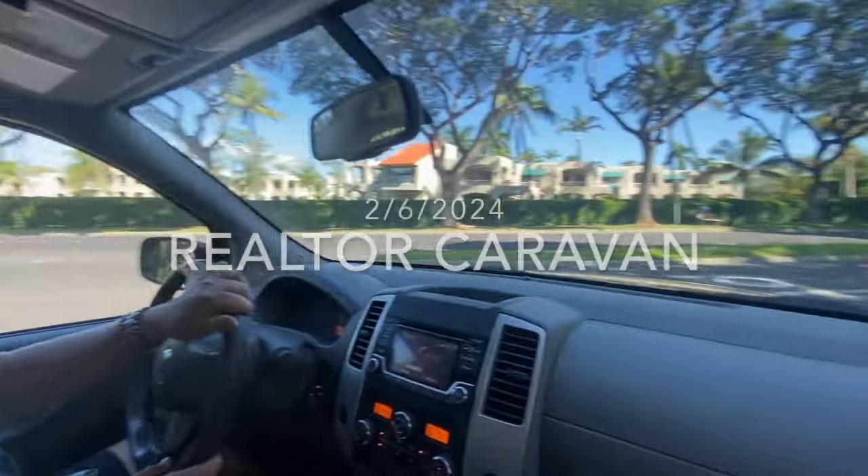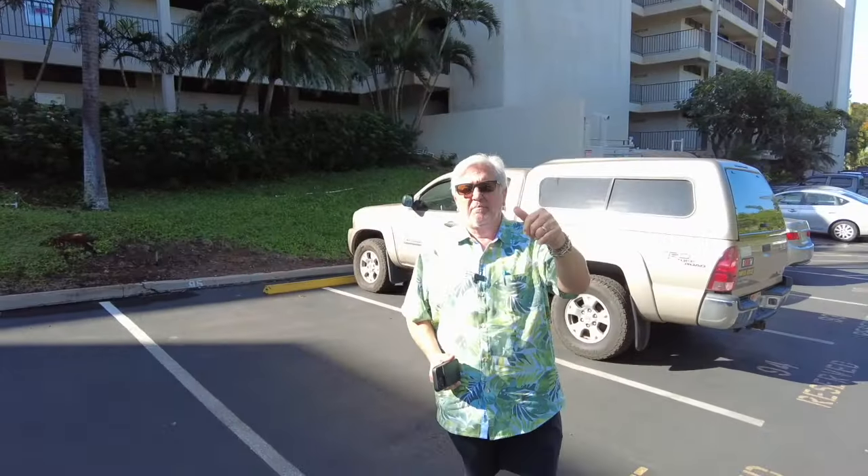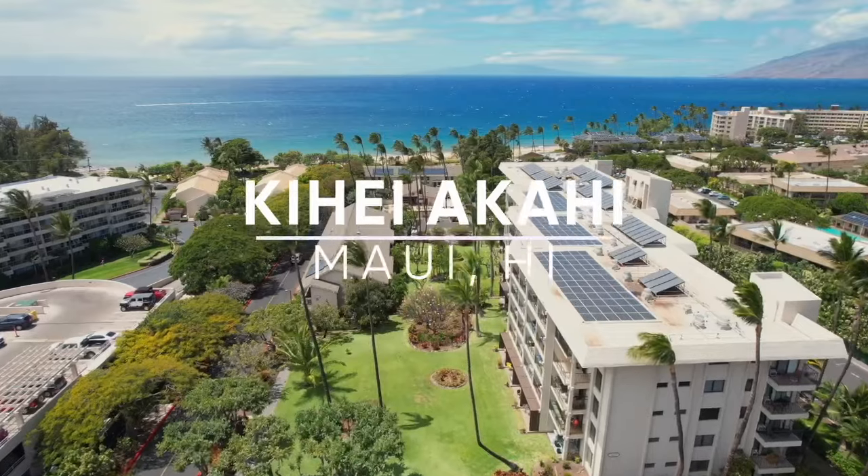Hey everybody, Tom Tezak and it's Caravan Day. I'm back. I was out of town for a while so we missed a week or two but we're back. We got three properties on Caravan today. Let's go check out Kihei Akahi.